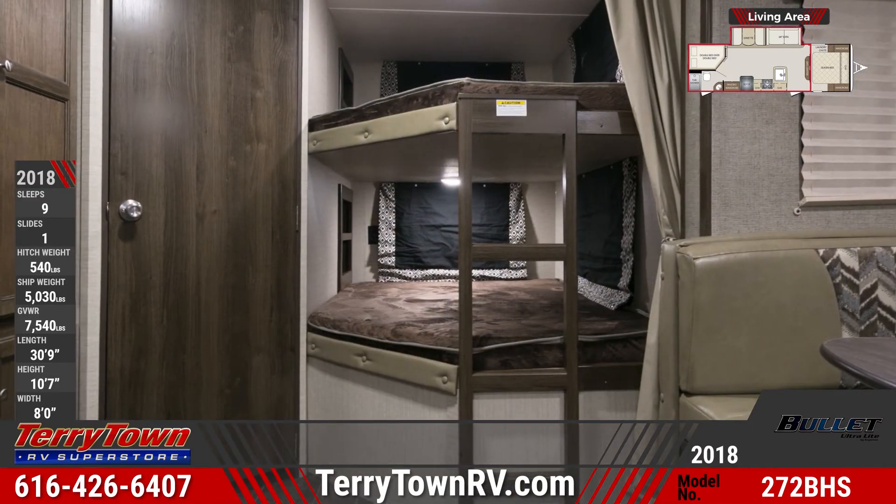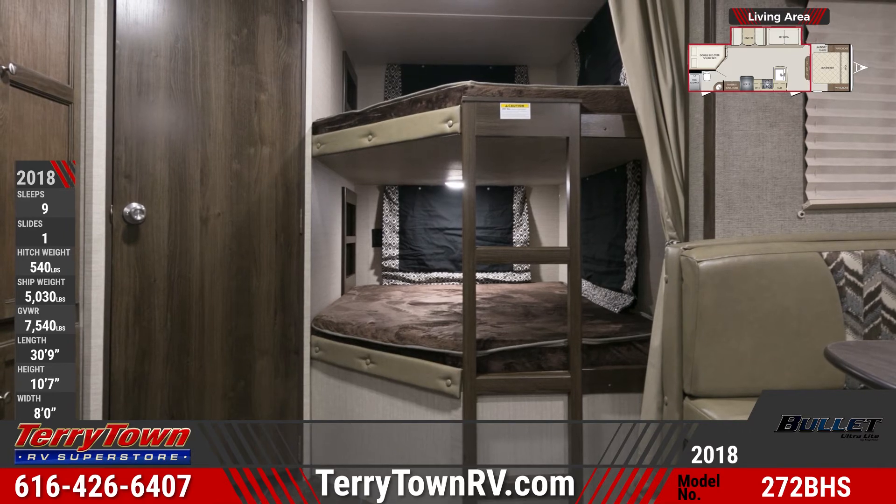The rear bunkhouse has padded end caps, thick mattresses, privacy curtains, and a sturdy top bunk ladder.